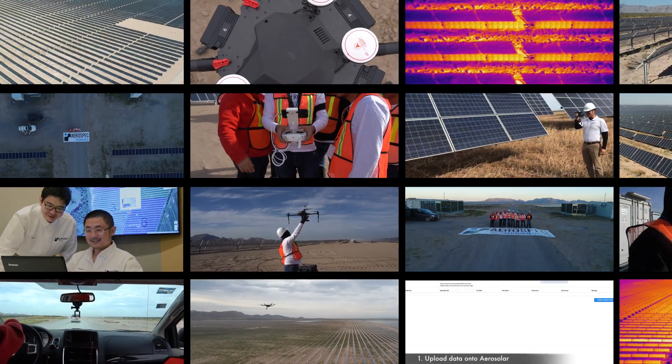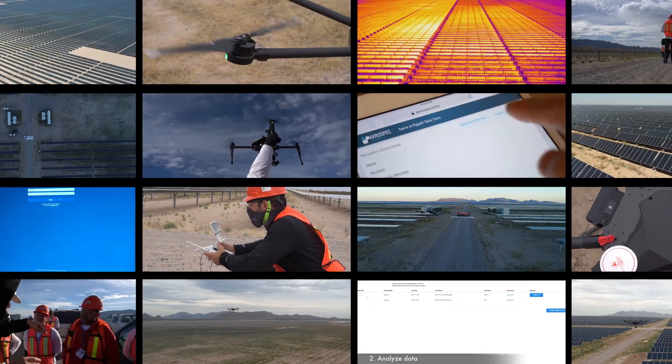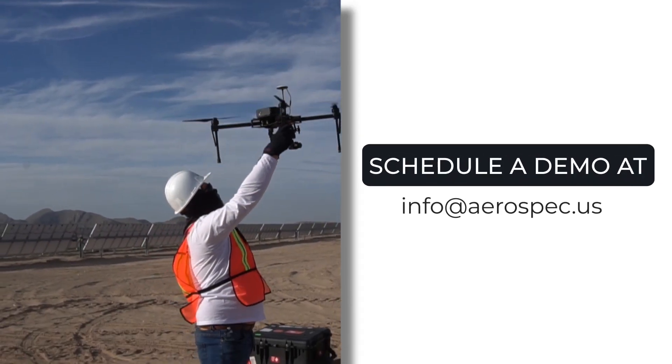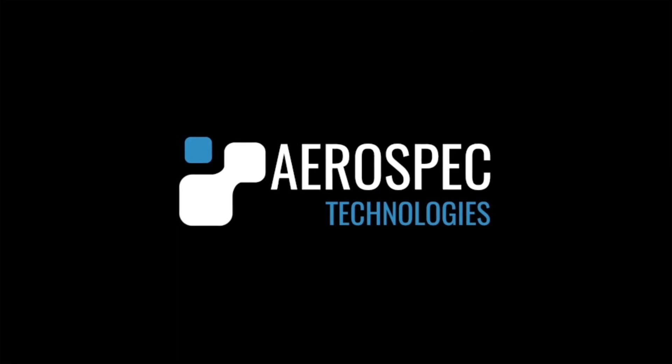With operations in eight countries across five continents, AeroSpec can provide the best in-class services to our clients. Visit us today at aerospec.us to learn more and schedule a demo at info@aerospec.us.